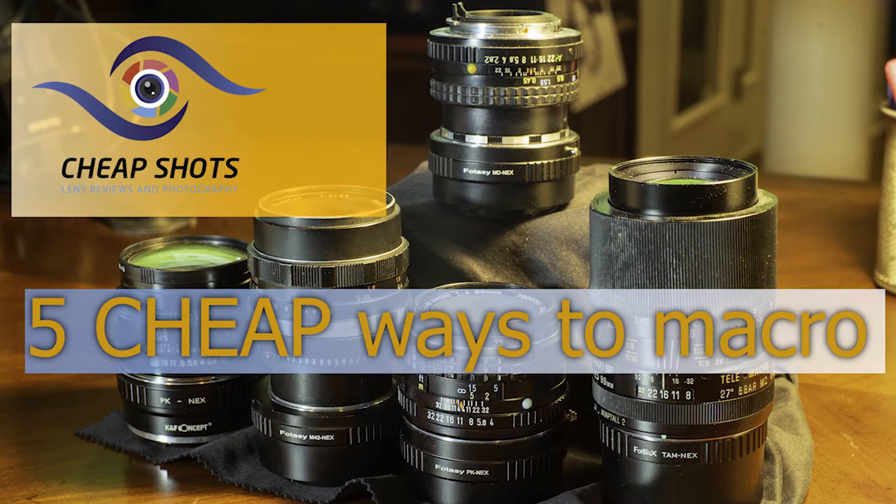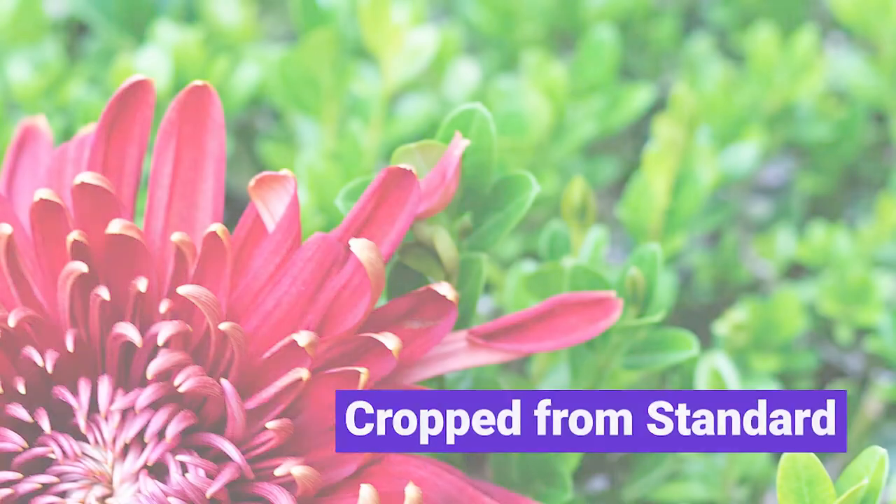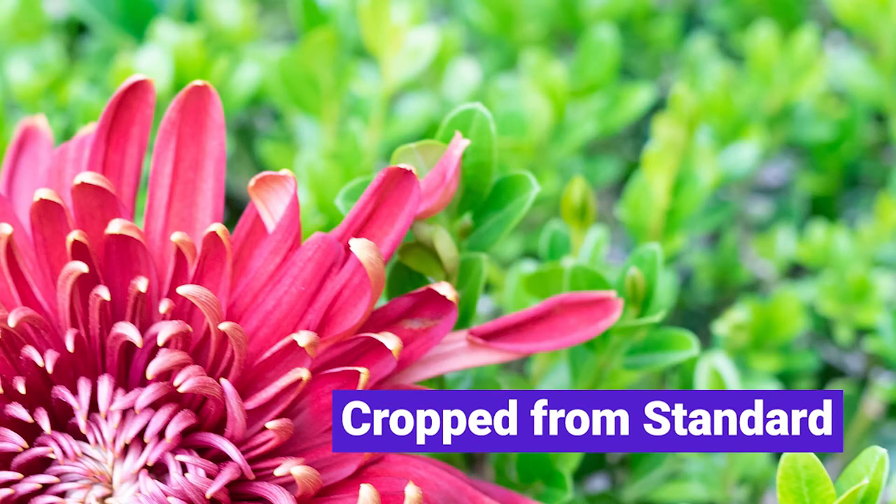Hey everybody, welcome to today's episode of Cheap Shots 5, Inexpensive Macro Options. In our photography journey, many of us discover macro and fall in love with the surreal perspective it provides.